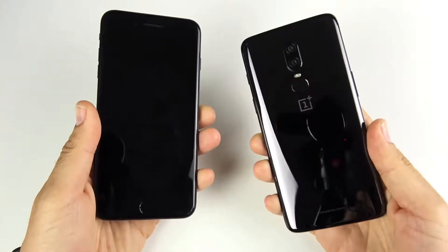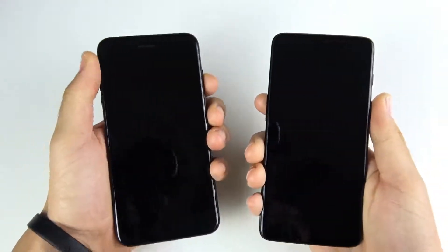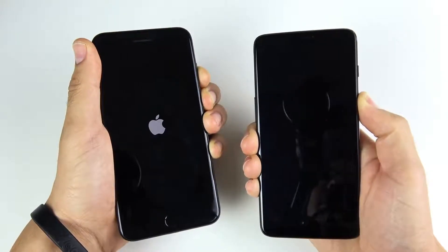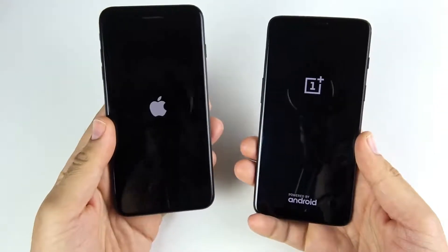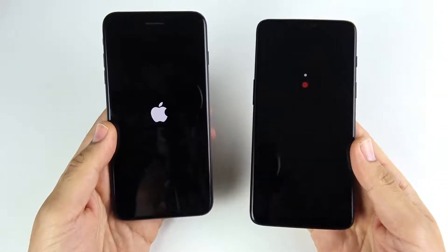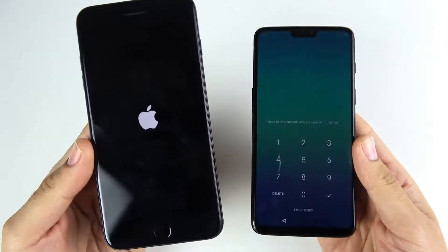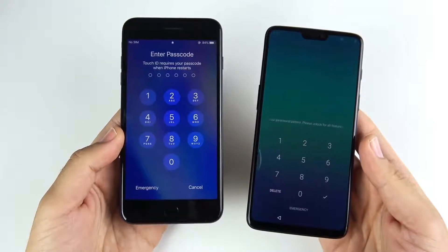iPhone 7 Plus versus OnePlus 6. The iPhone 7 Plus is finally a phone that's in a similar category and price range as the OnePlus 6. The 256 gigabyte OnePlus 6 is going to be $629, in the same price range as a 32 gigabyte iPhone 7 Plus from Apple — so you get eight times the storage on the OnePlus 6 for the same price as the entry-level iPhone 7 Plus at $669. On the third-party market you can find the iPhone 7 Plus cheaper than the OnePlus 6.